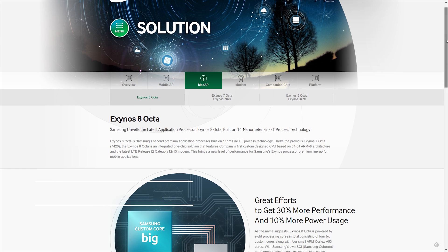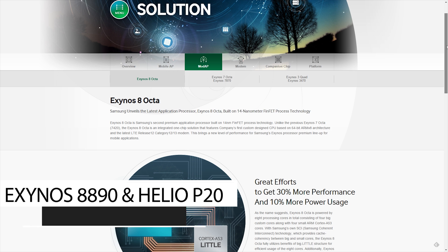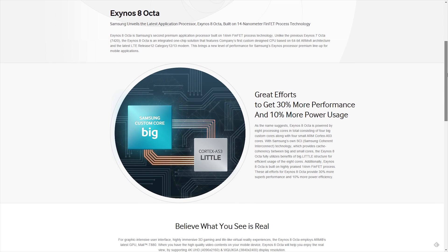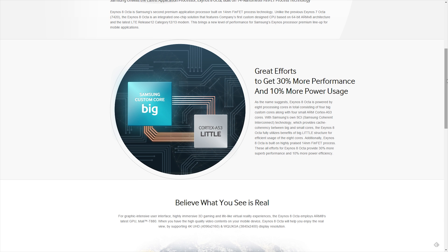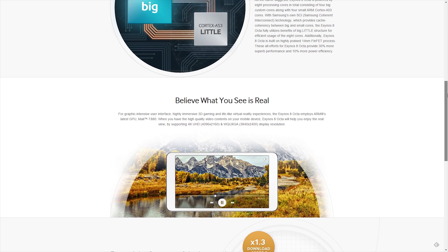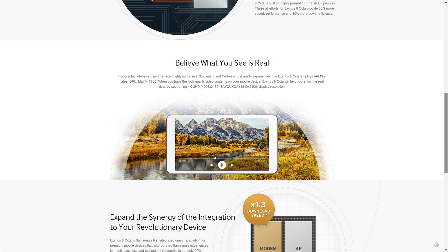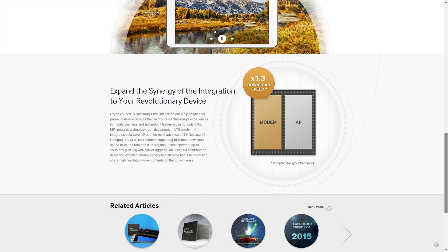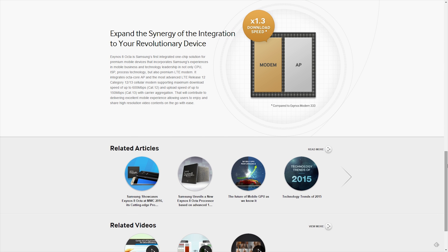The Samsung Exynos 8890 launches with the Galaxy S7 and its performance is pretty good. It's an 8-core CPU, with 4 A53 cores at 1.58GHz and the other 4 Exynos M1 cores at 2.29GHz, while the GPU is a Mali T880MP12 clocked at 650MHz.